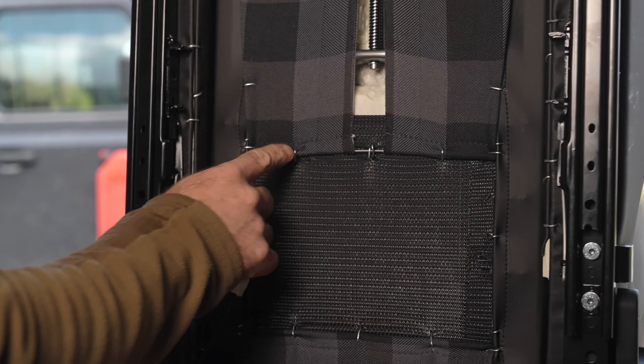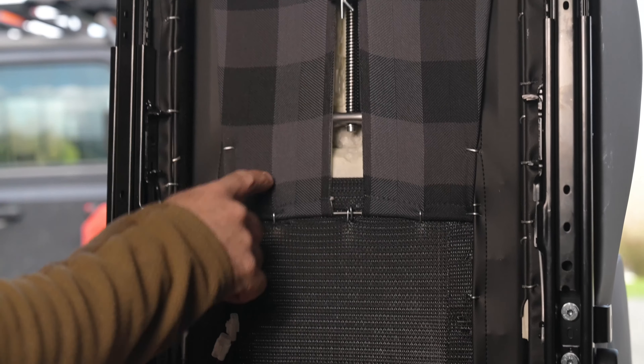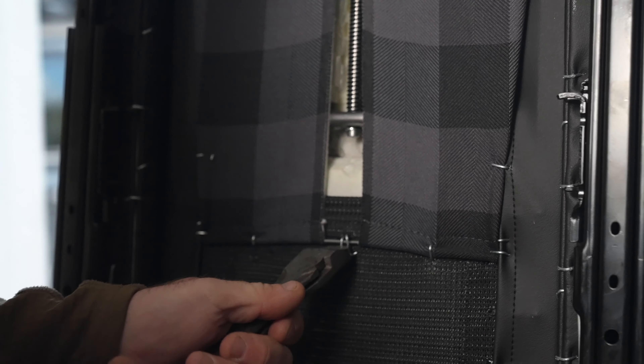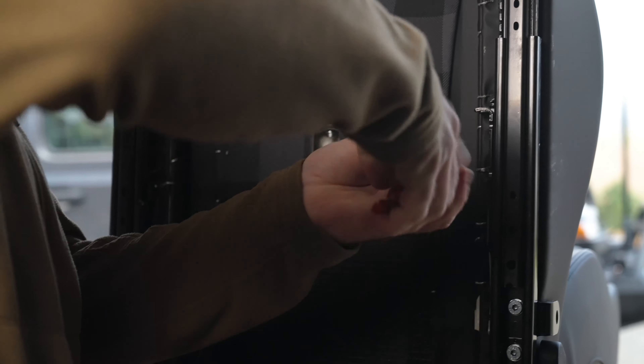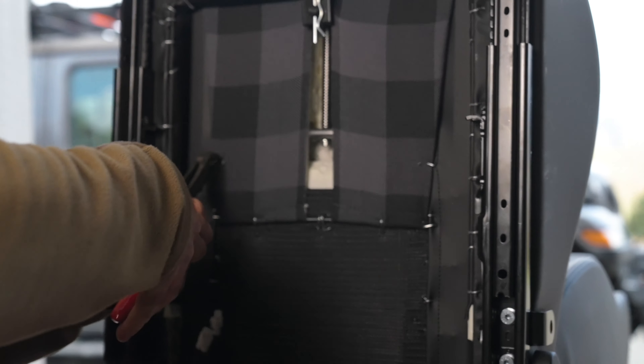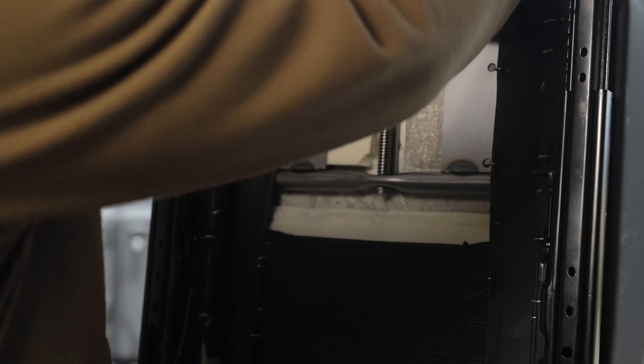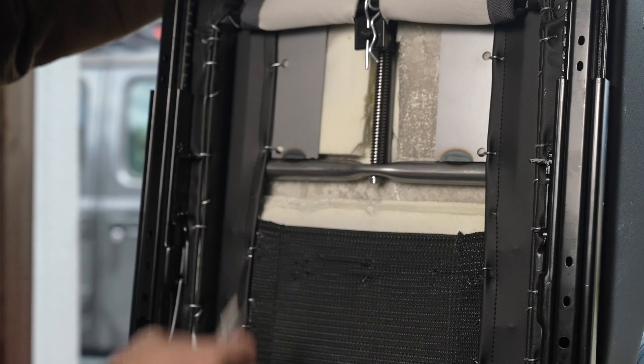With the rear two bolts installed, it's now time to release the locks, push the seat track down, and then install the two front bolts. Now that all the bolts are started we can torque all of them down nice and tight, letting the thread locker and locking washers do their job.